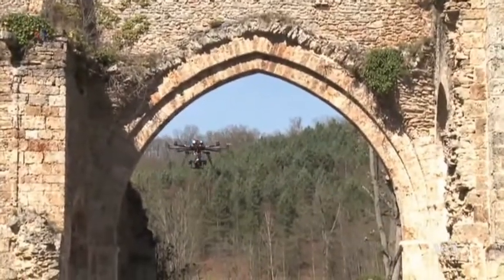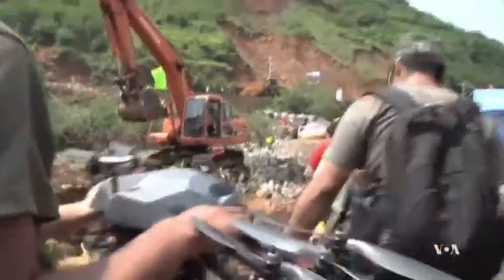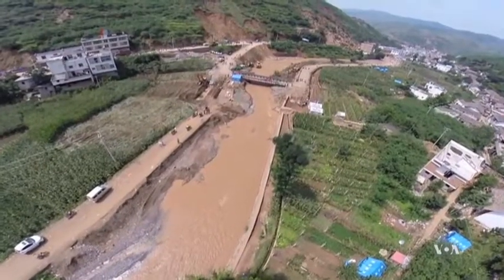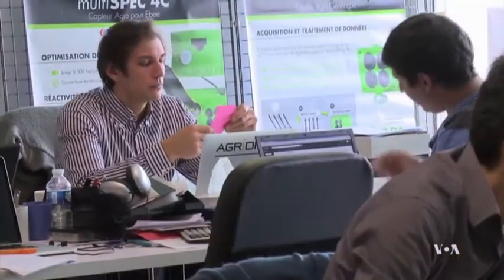Historians use them when they explore ancient ruins. Rescue and recovery teams use them to look for survivors. Even farmers use drones to monitor their crops.